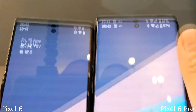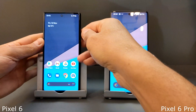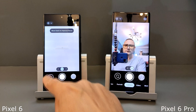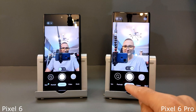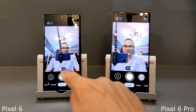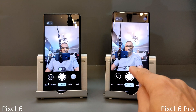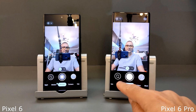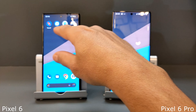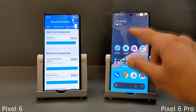Let's have a look at the camera interface — and these are the selfie cameras. Okay, let's run some benchmarking now and see which one is faster.